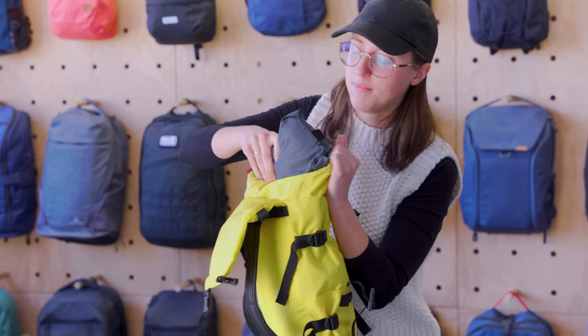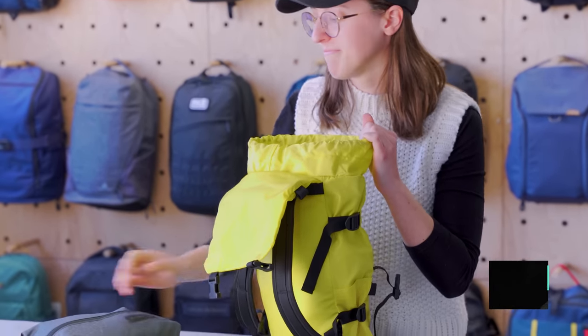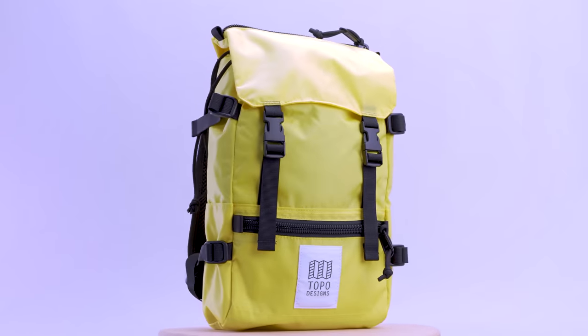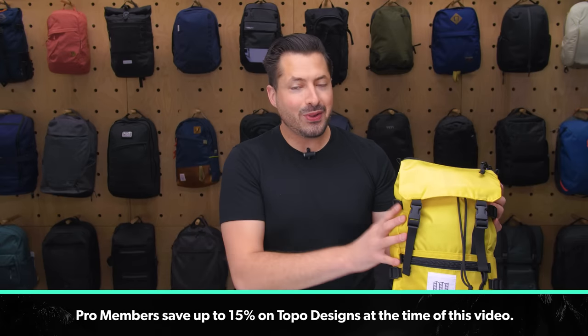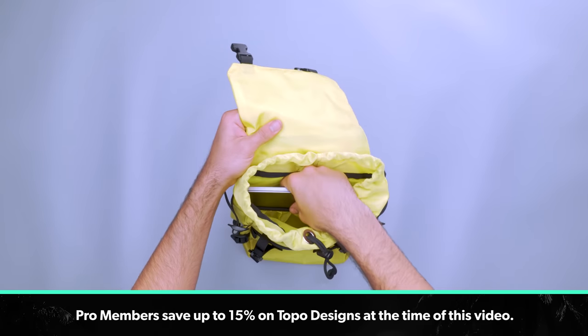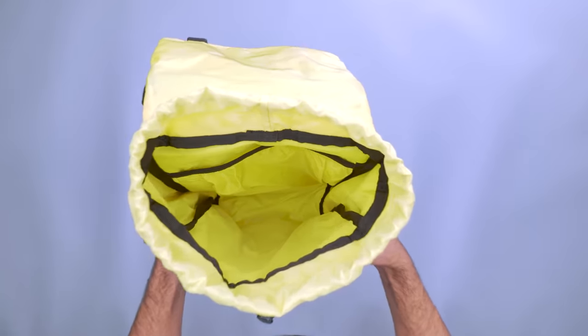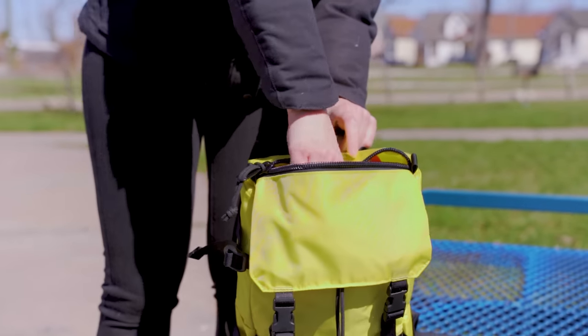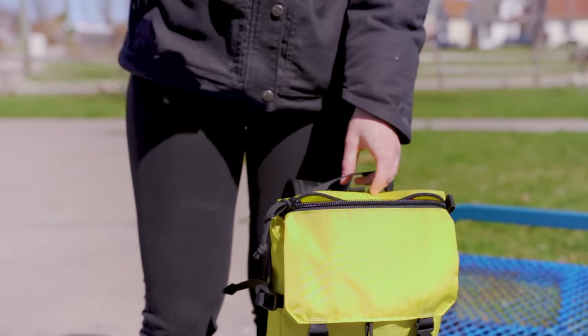Look at this little cutie pie. Budget airlines like Ryanair have some of the toughest personal item restrictions out there. Even minimalist packers can find it hard to fit everything into a bag less than 15 inches tall. That's where the Topo Designs Rover Pack Mini comes in. Despite its small size, there is plenty of storage. Slot up to a 13-inch laptop in the dedicated sleeve to get some work done on the flight. The rest of the main compartment is open to pack as you please. When that's full, use the water bottle pockets and two external zippered pockets for quick access to gear like a phone and passport.